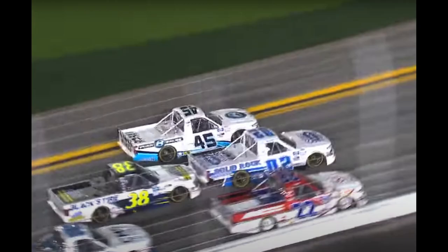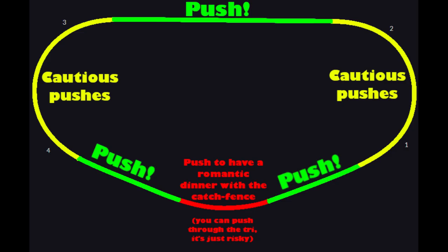On lap 16, the number 38 of Todd Gilliland is bump drafting with the number 02 of Tate Fogelman. Bump drafting is when one truck uses another truck's draft to catch up to that truck and then pushes them. At Daytona International Speedway, optimal pushing spots are areas where you don't have to do too much work to control the truck, or areas of high downforce — literally anywhere but the tri-oval.